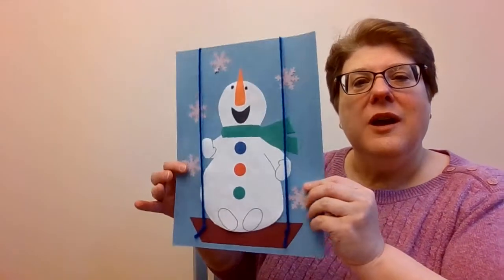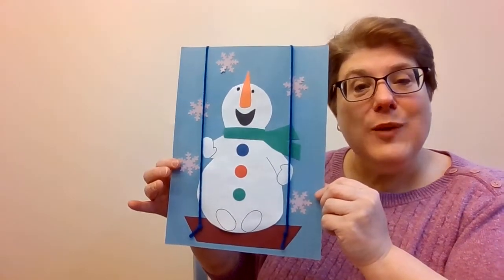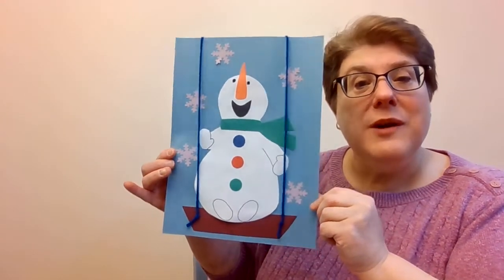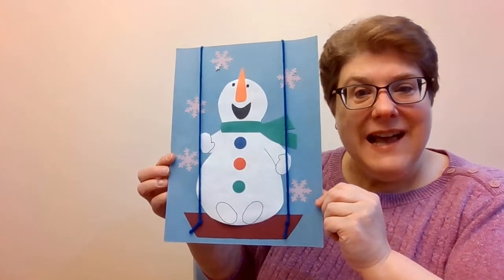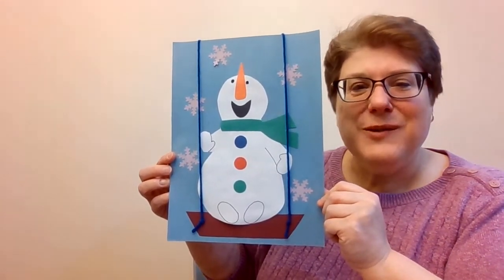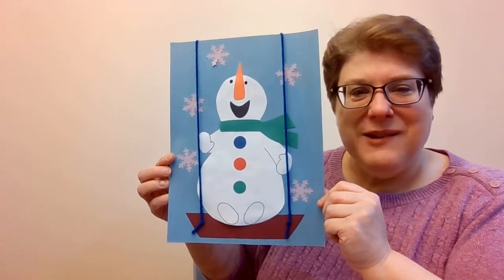Hello! Welcome to Storytime for the week of January 10th. This week I thought we'd do a snowman on a swing. If you'd like a snowman craft kit, you can pick one up at the library while supplies last. If you have any questions, please give us a call at 973-538-6161. Let's start our stories.